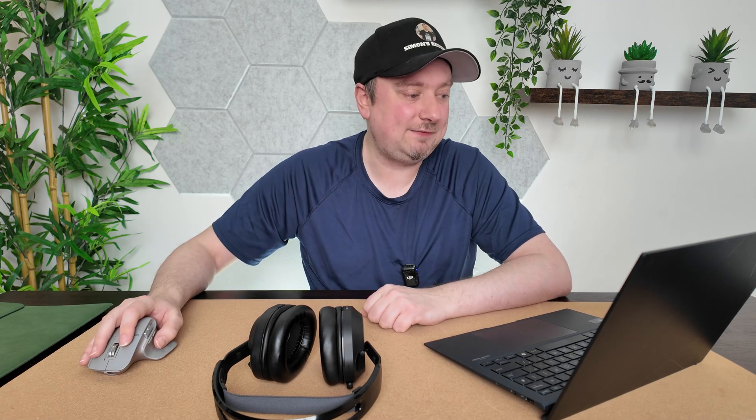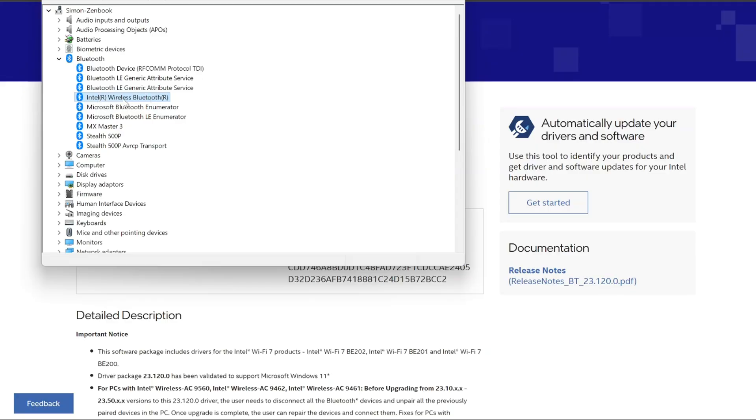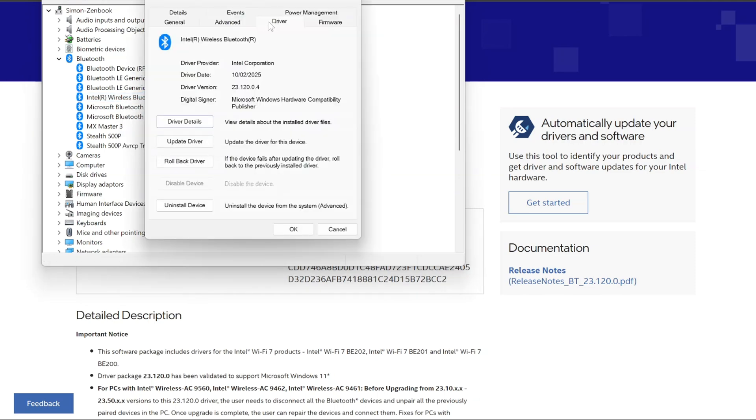Before you download the driver, just check you don't already have the latest version anyway, otherwise you might just be wasting your time. To do this, highlight the actual driver in Device Manager, right-click it, select Properties, and head over to the Driver tab.